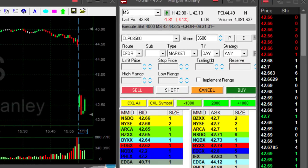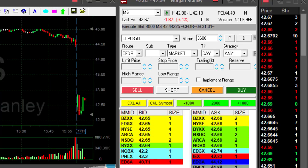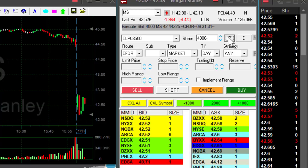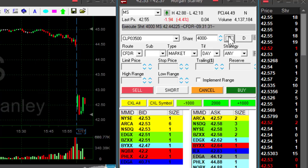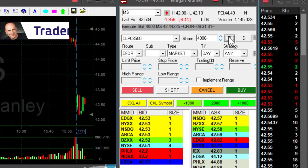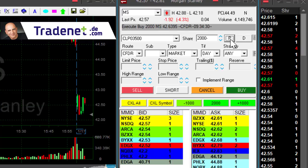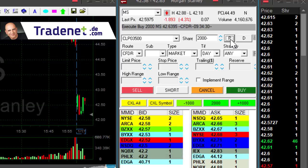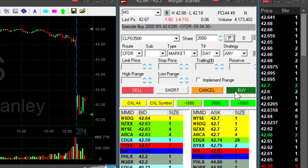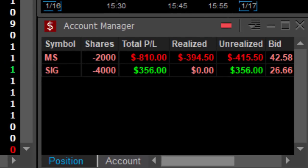MS is not doing good. It came down under the lows — I'm short 4,000 shares — but it's popping up. I shorted it at 42.44, so I'm down about 15 cents, 10 cents right now. I'm going to reduce my size because it's certainly not behaving the way I expected. So I'm reducing 2,000 shares right now at a loss of approximately 15 cents or so. I'm not taking a risk here because the stock did not do what I expected, and I'm waiting on the last 2,000 shares.